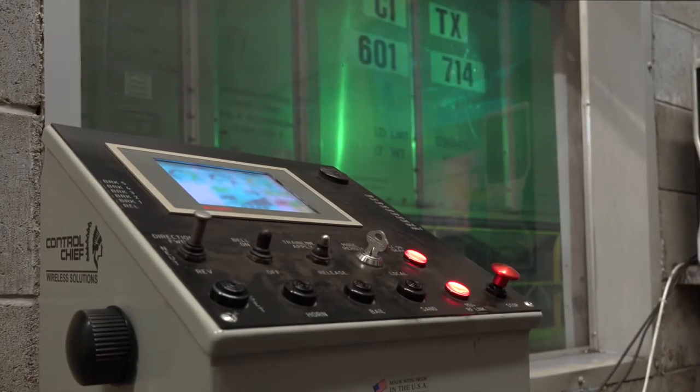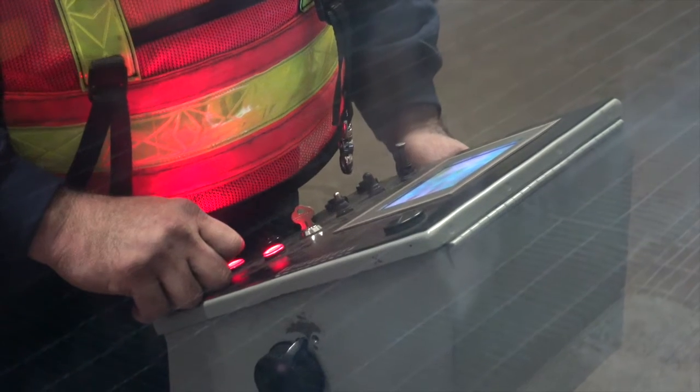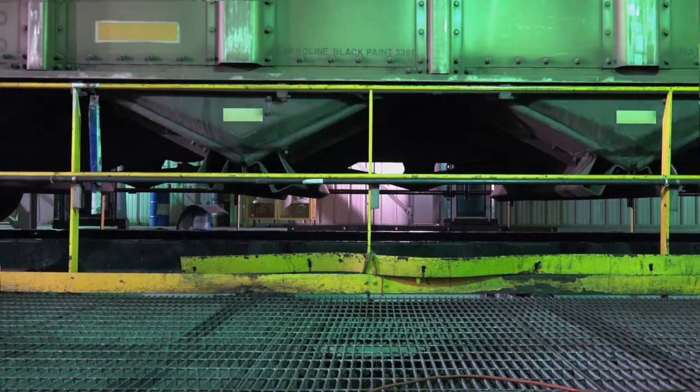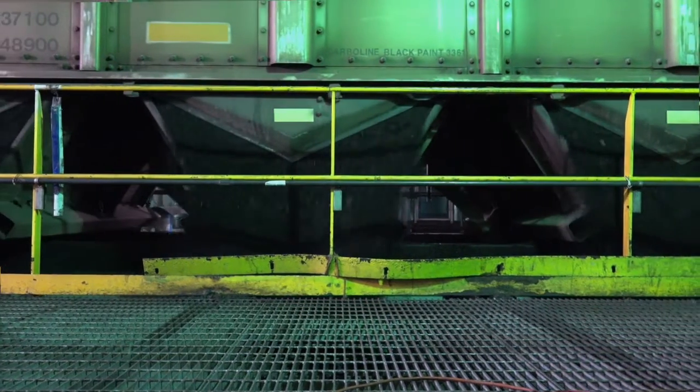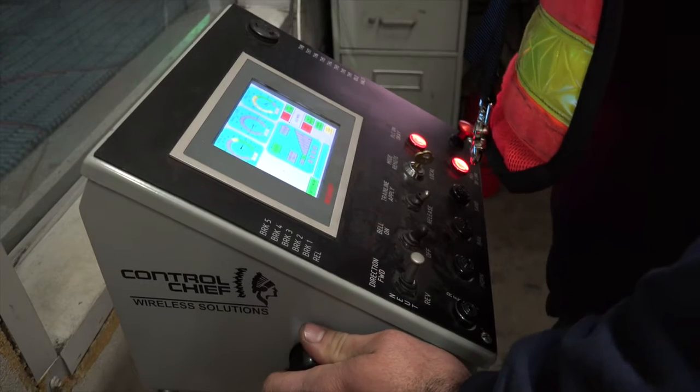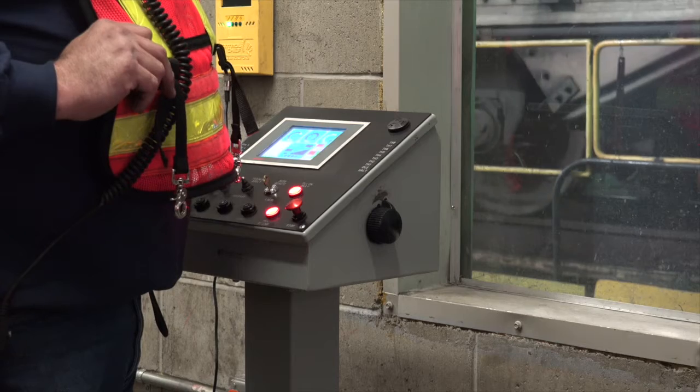Placing the locomotive operator inside the loadout control room increases safety and operational efficiency throughout the entire transload process. This makes the loadout management solution the ideal wireless control solution for any loadout operation.